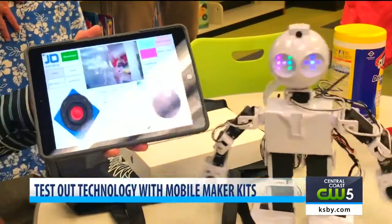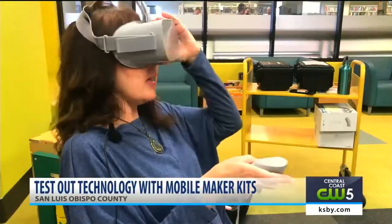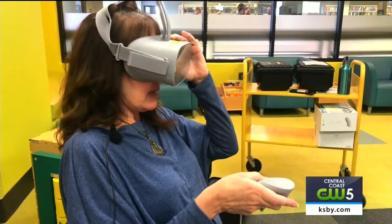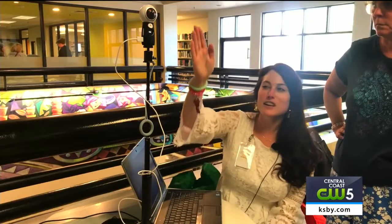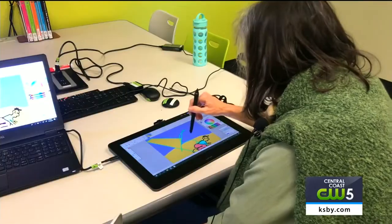Libraries in San Luis Obispo County are getting a high-tech upgrade thanks to a new partnership. The libraries are teaming up with Slowmaker Space, which offers mobile maker kits. The program is made possible through a grant funded by State Library and Southern California Library Cooperative. Patrons are allowed to check out innovative items for three weeks to try out the technology.